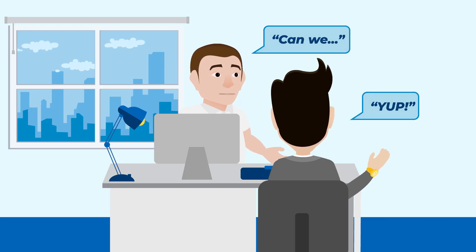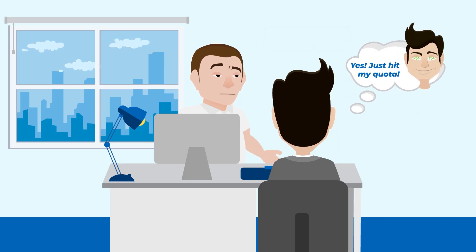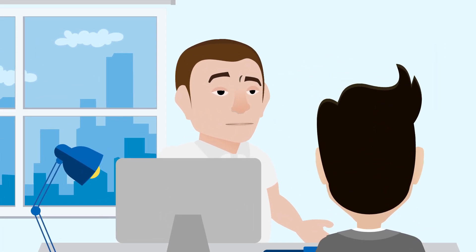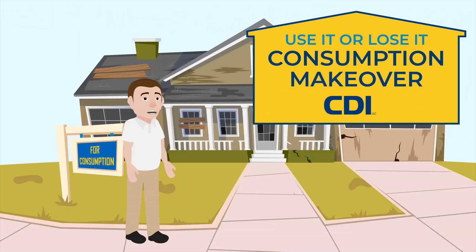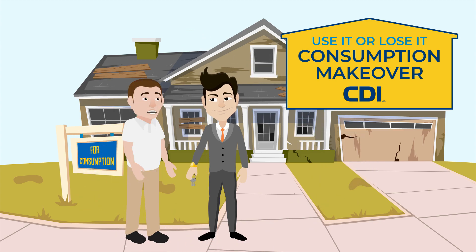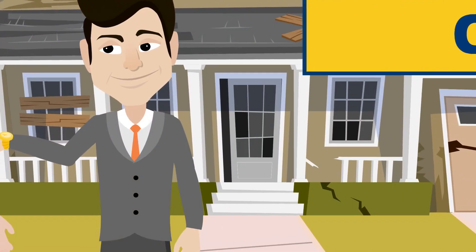Tired of broken dreams and promises from salespeople that jam enterprise software into deals with zero day-two operational consideration? Yeah, us too. In this episode of CDI's Use It or Lose It Consumption Makeover, we'll show you how CDI can help you consume the software your old integrator made you buy, but never gets used.